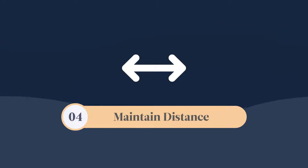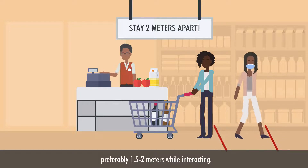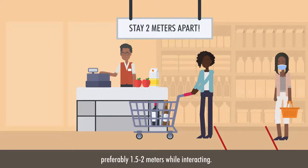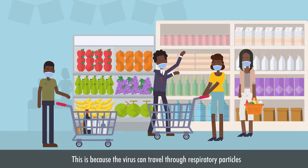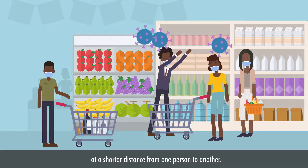Maintain a distance and, if you're a business owner, ensure your employees and clients maintain distance, preferably 1.5 to 2 meters while interacting. This is because the virus can travel through respiratory particles at a shorter distance from one person to another.